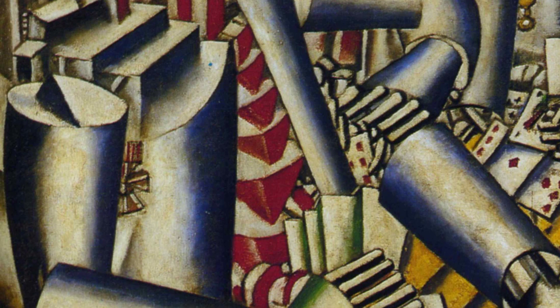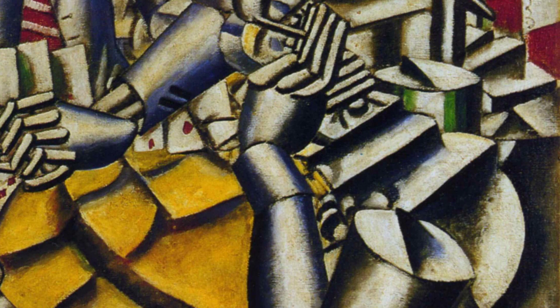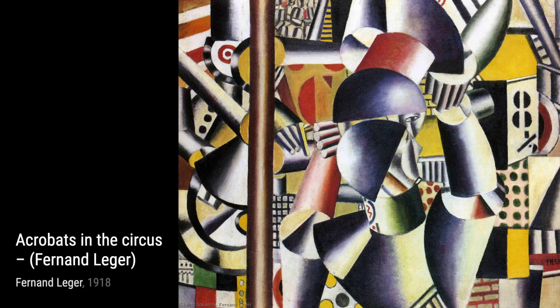Moving on to The Large Tugboat, Léger showcases his fascination with industrialization and machinery. The painting depicts a powerful tugboat, emphasizing its strength and presence through geometric forms and vibrant colors.